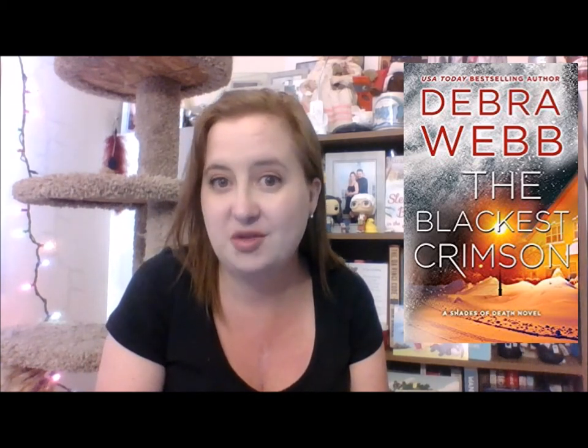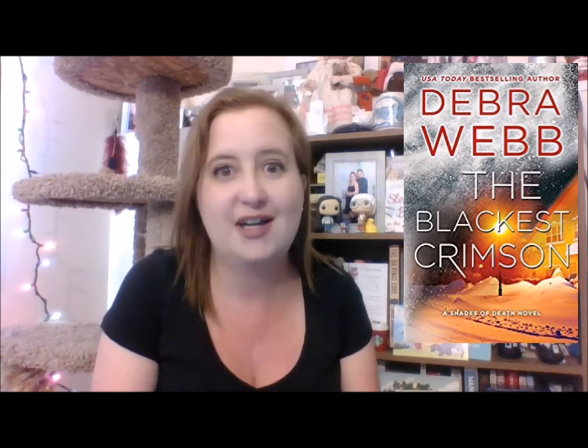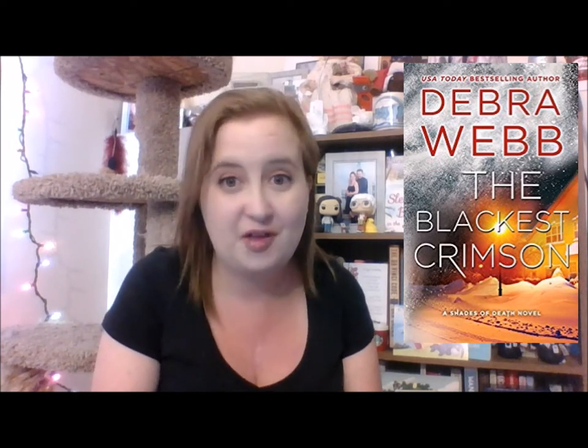The next one is The Black is Crimson by Deborah Webb — this is book number 0.5 in the Shades of Death series. I read the first book on audio last week and I really liked it, and it wasn't until I was halfway through that I realized there was a prequel novella. I immediately bought it, and I plan on reading it in December because it takes place over the Christmas season. It's probably going to be a very terrifying and disturbing book, but I'm really looking forward to it.